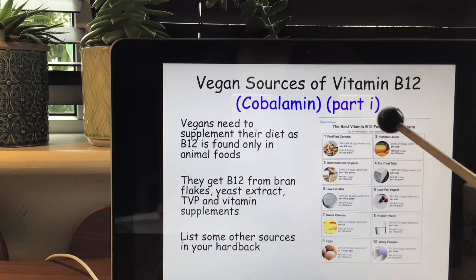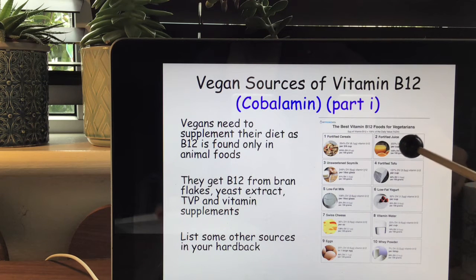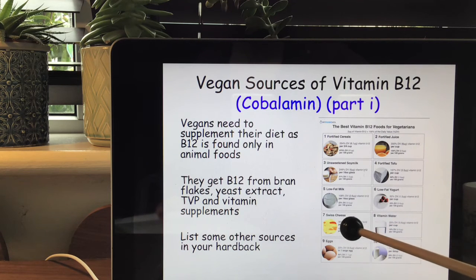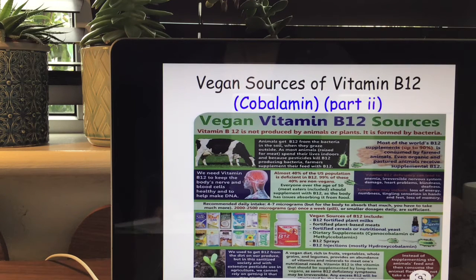You might not be able to see this picture very clearly, but it shows fortified cereals, fortified juice, unsweetened soy milk, fortified tofu, low-fat milk, full-fat yogurt, Swiss cheese, vitamin water, eggs and whey powder. Vegan vitamin B12 sources mainly come from supplements, and it's interesting to note that farm feed is often supplemented with B12.